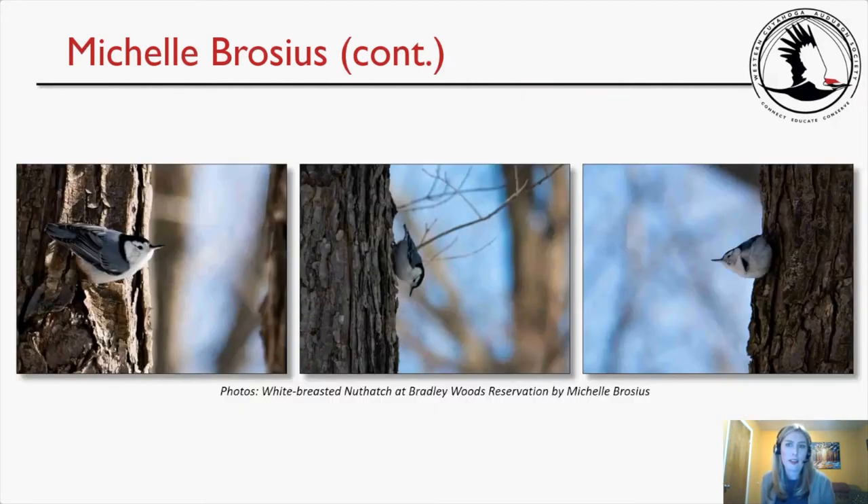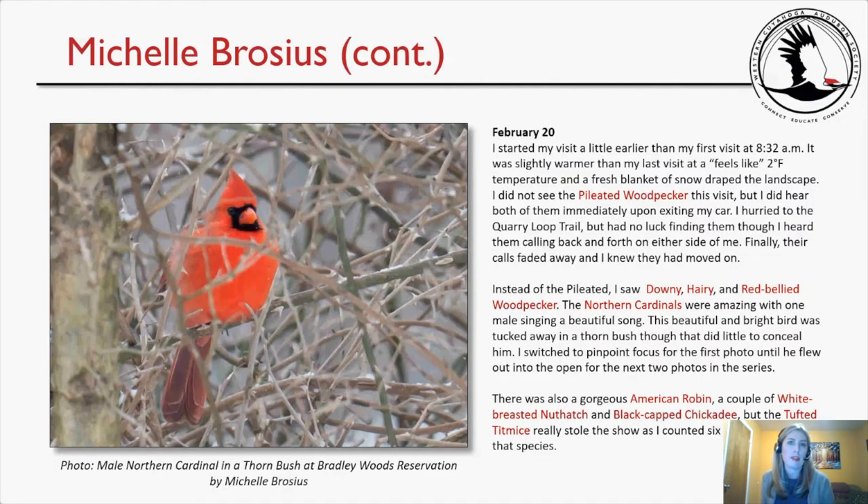Here are three different photos of what I believe is the same white-breasted nuthatch at the reservation.